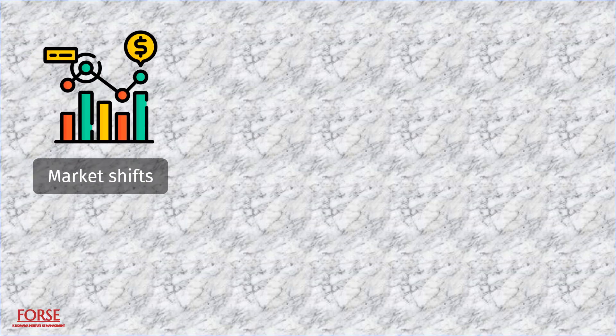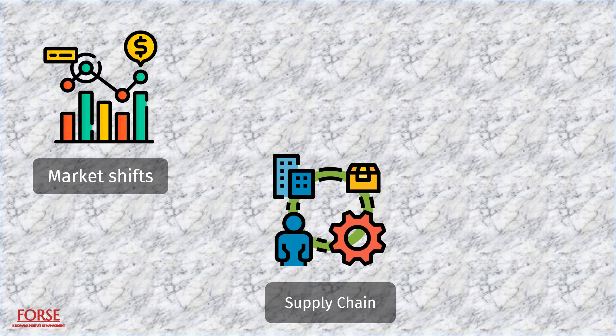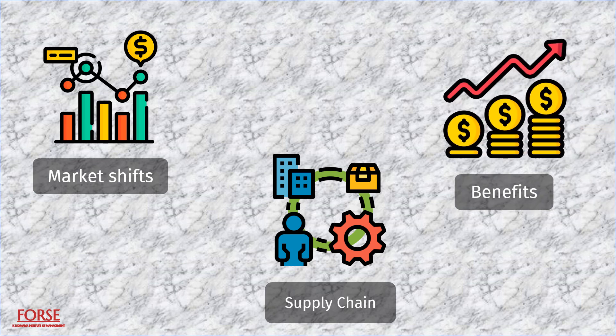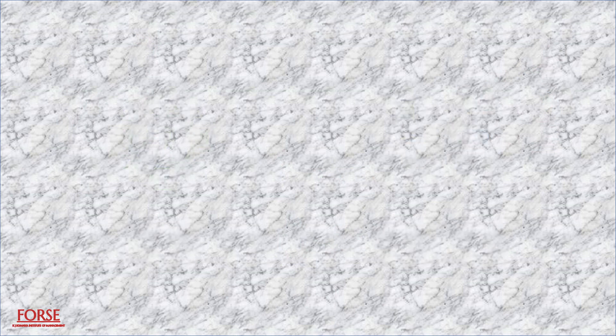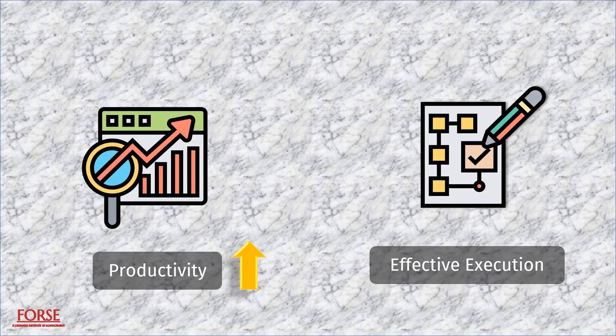The importance of responding to market shifts and the vital role of the supply chain in meeting this need, and the possible benefits of supply chain integration can no longer be overlooked. Greener and digitalized supply chains will help improve and enhance the supply chain's principles, allowing for more productive and effective strategy formulation and execution.